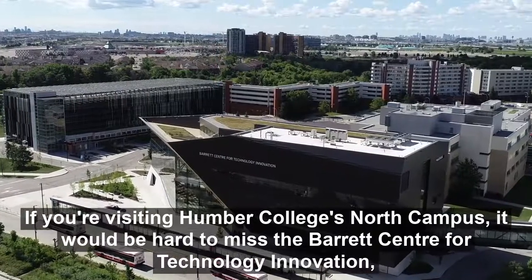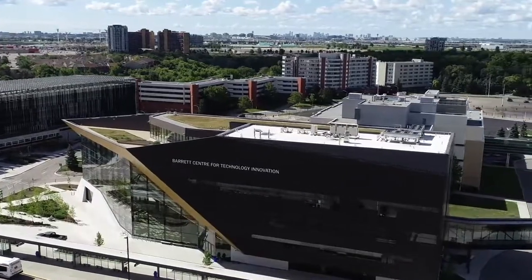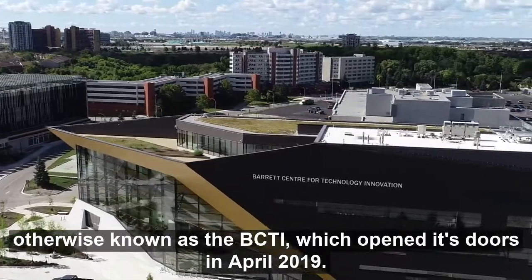If you're visiting Humber College's North Campus, it would be hard to miss the Barrett Center for Technology Innovation, otherwise known as the BCTI, which opened its doors in April 2019.